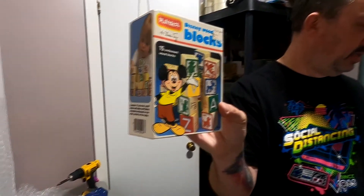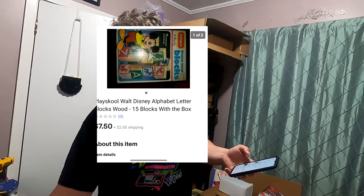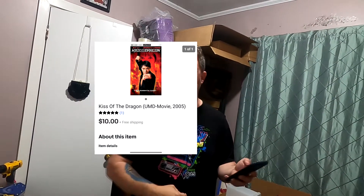These are the old Disney blocks — $7.50 plus $2 shipping, so $9.50. I'll make a couple dollars on it and they're gone. Next is the PSP UMD Kiss of the Dragon — brand new, sealed. $10 free shipping. Make a couple bucks on it.